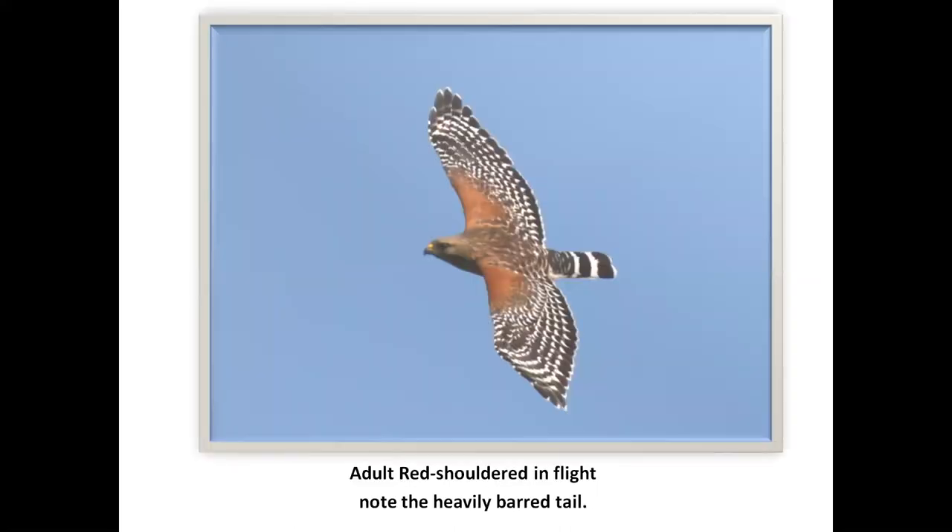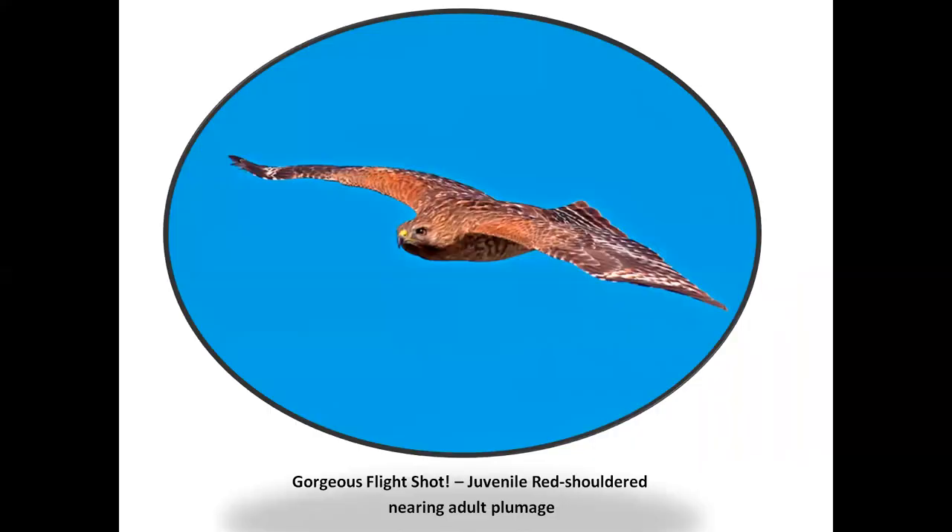Beautiful picture in flight. Sometimes those rufous shoulders aren't too easy to see on a perched bird. Notice the beautiful heavy barring on the tail. This appears to be a near adult — pretty much rufous all over. Look at the tail, and the habitat for this bird: if there isn't riparian habitat or water nearby, you don't have a red-shouldered hawk.